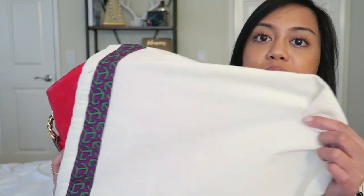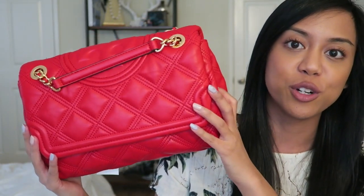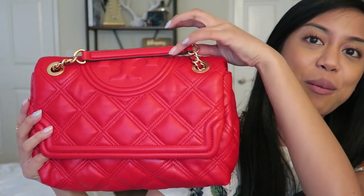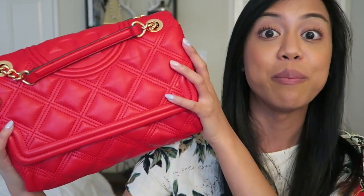So here it is — oh my gosh, on camera it's looking like straight-up pink. This is the Fleming Soft Convertible Shoulder Bag in Brilliance Red. I bought it off of Tory Burch's website. It has gold hardware, as you can see, and it is just so soft and squishy. I love it as a statement bag.